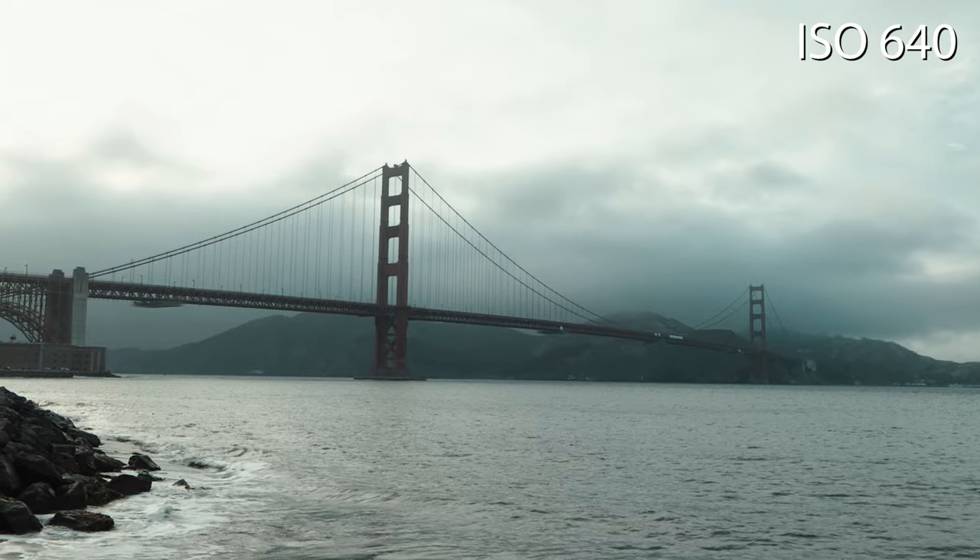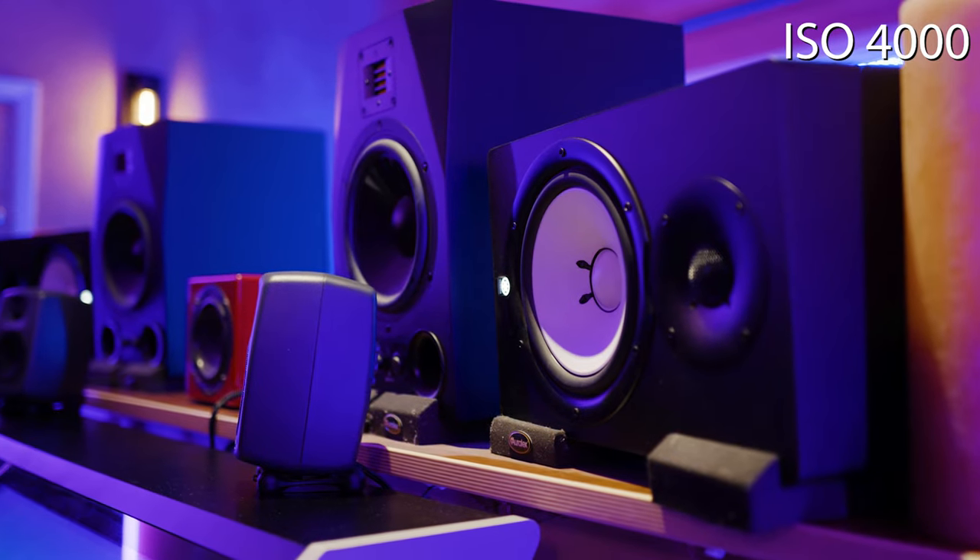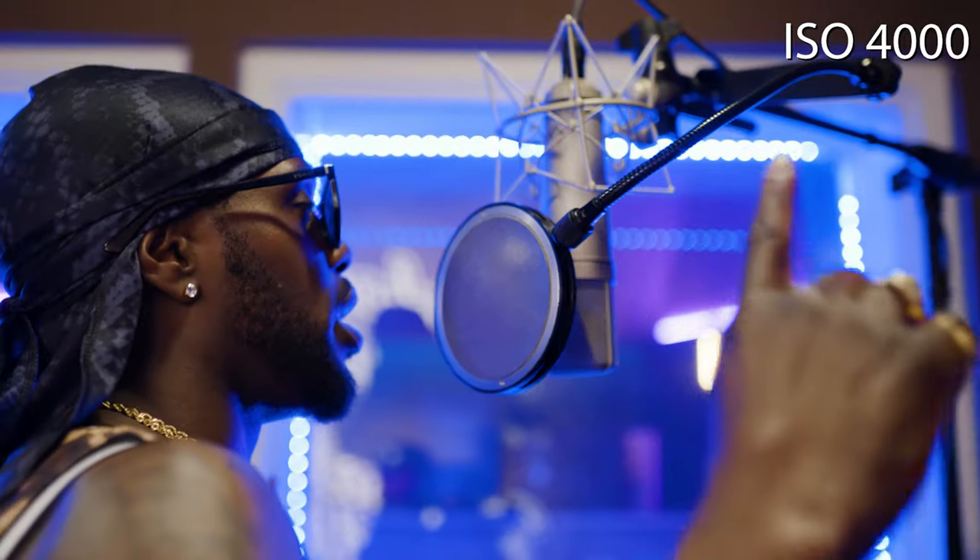For music videos, short films, or documentaries, the lighting conditions can vary dramatically. Being able to rely on the dual native ISO feature allows me to still capture clean video in low light or bright environments with little digital noise.